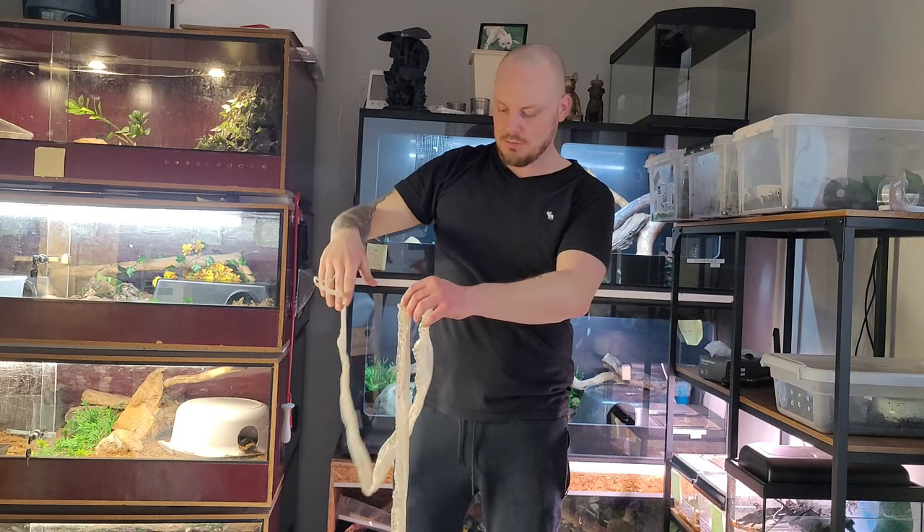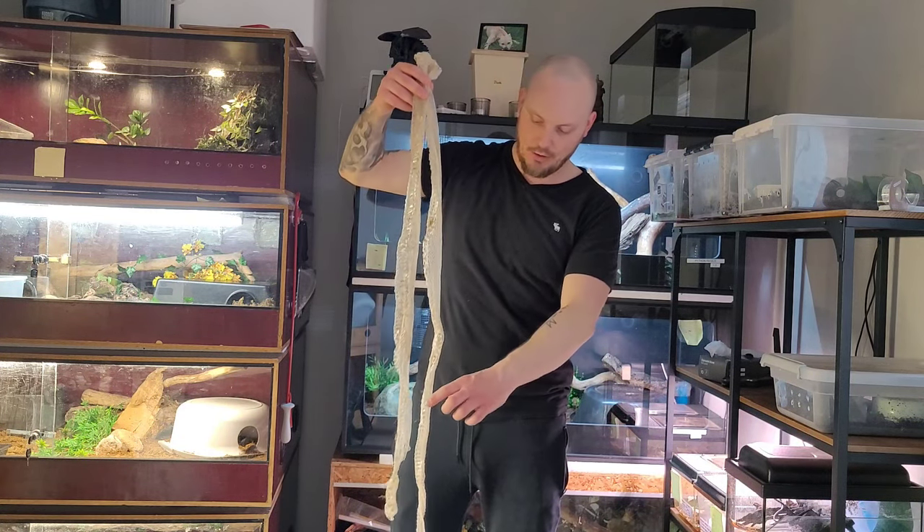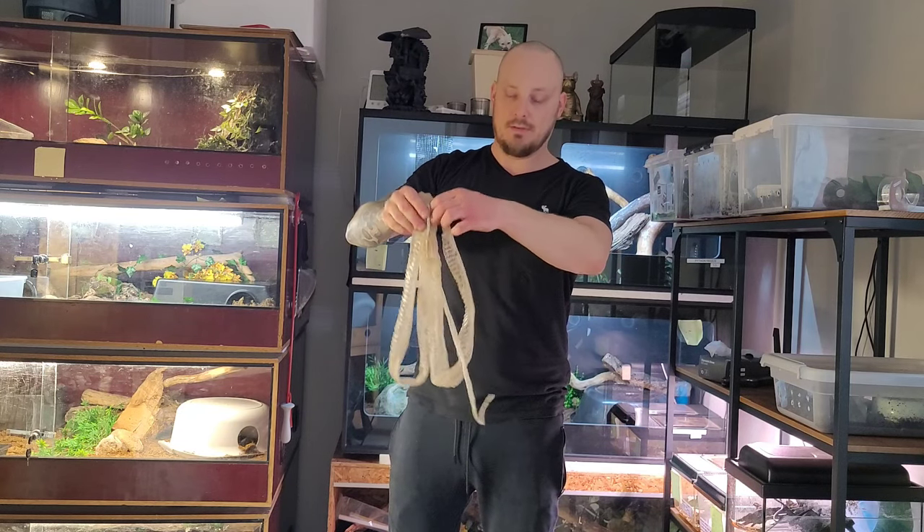I think I need to go wash my hands, and then it's time to thaw out the rats for the snakes.